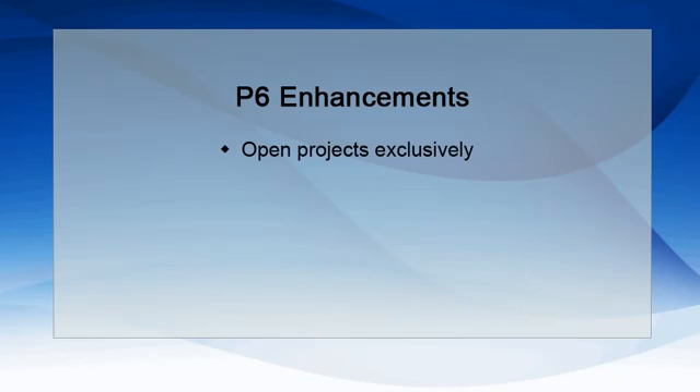Release 8.2 gives users the opportunity to open projects exclusively. This means that no one else can update a project while you are running reports, scheduling projects, leveling resources, or performing other actions. Other users will have read-only access while you are working in the project.